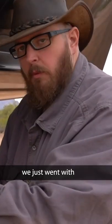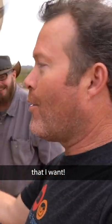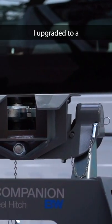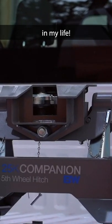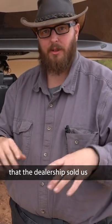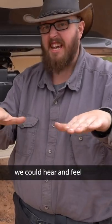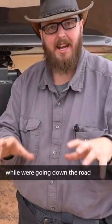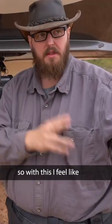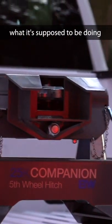We just went with overkill. Wow, that's one more thing I want! I upgraded to a B&W Companion 25k — best move I've ever made in my life. With our previous hitch that the dealership sold us, it had one point of contact on the ball in the middle, and when we were driving we could hear and feel the hitch rotating in the back of the truck going down the road, which was always scary. With this, I feel so much more secure knowing the hitch is doing what it's supposed to be doing.